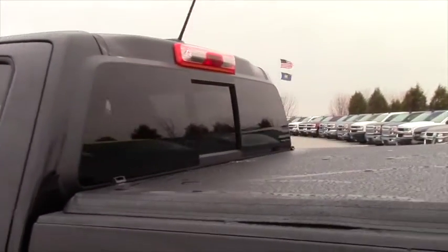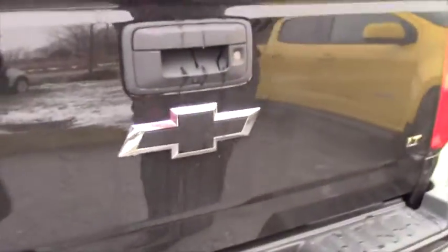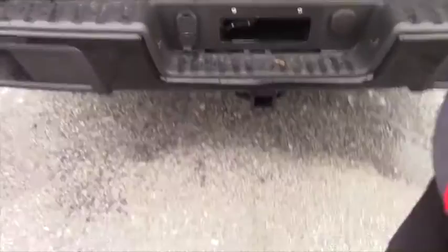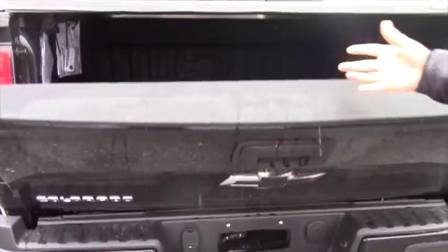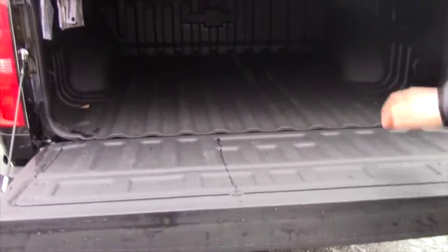You got a rear sliding window. This vehicle comes with a tunnel cover and a rearview mirror. You got all your trailering plug-ins and everything like that. Easy drop tailgate. One of the most important factors that you mentioned is a spray-in bed liner — this truck already has it.